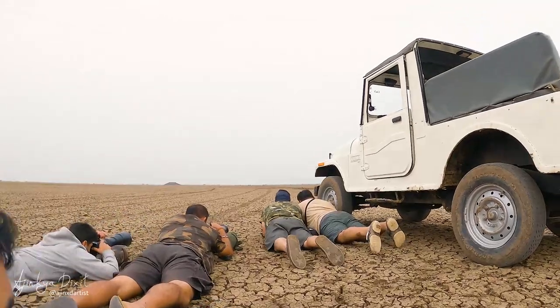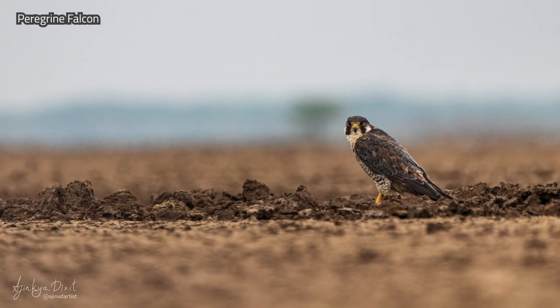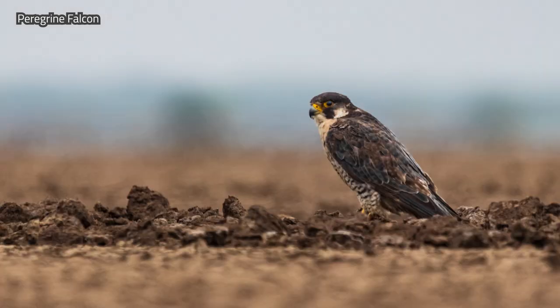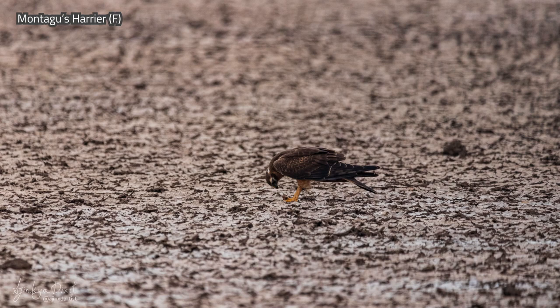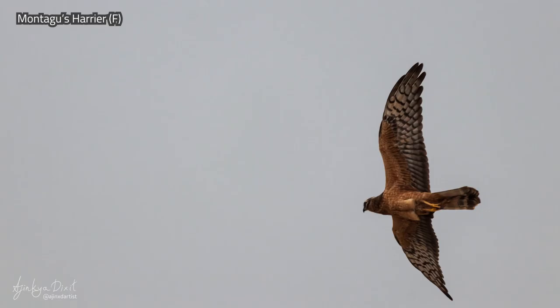Luckily we saw the peregrine again, this time on the ground. After a few shots the bird flew away — we were super ecstatic, a big lifer checked off the list.